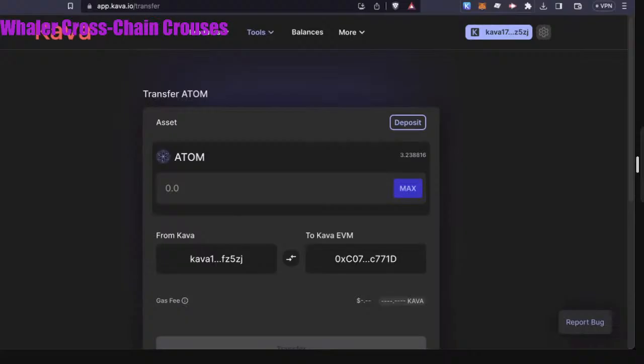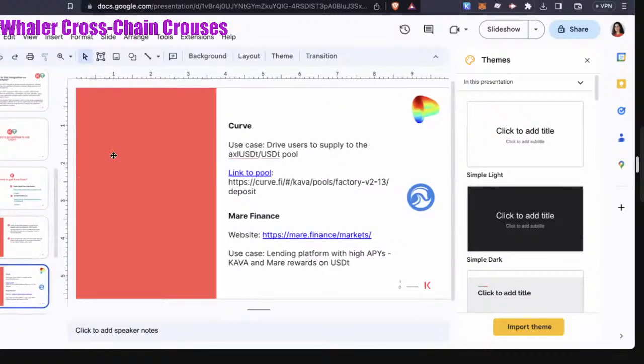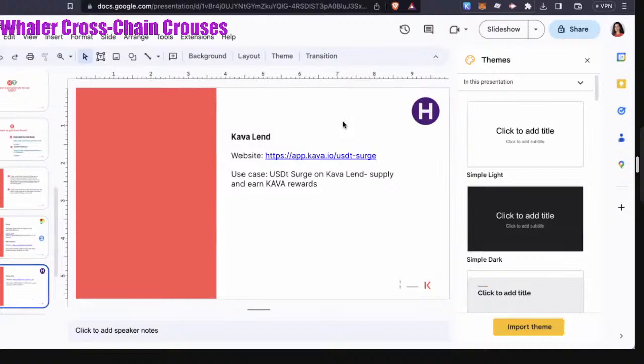One of the things we're doing to highlight the success of this USDT launch is a triple surge event, adding rewards and incentives for various products and use cases for USDT. This event starts next week. The products and use cases highlighted in this campaign are Curve, Mare — the lending platform I just showed — and Kava Lend, which is also a lending platform. Follow us on Kava Chain on Twitter to learn more about when it's happening and get first access.